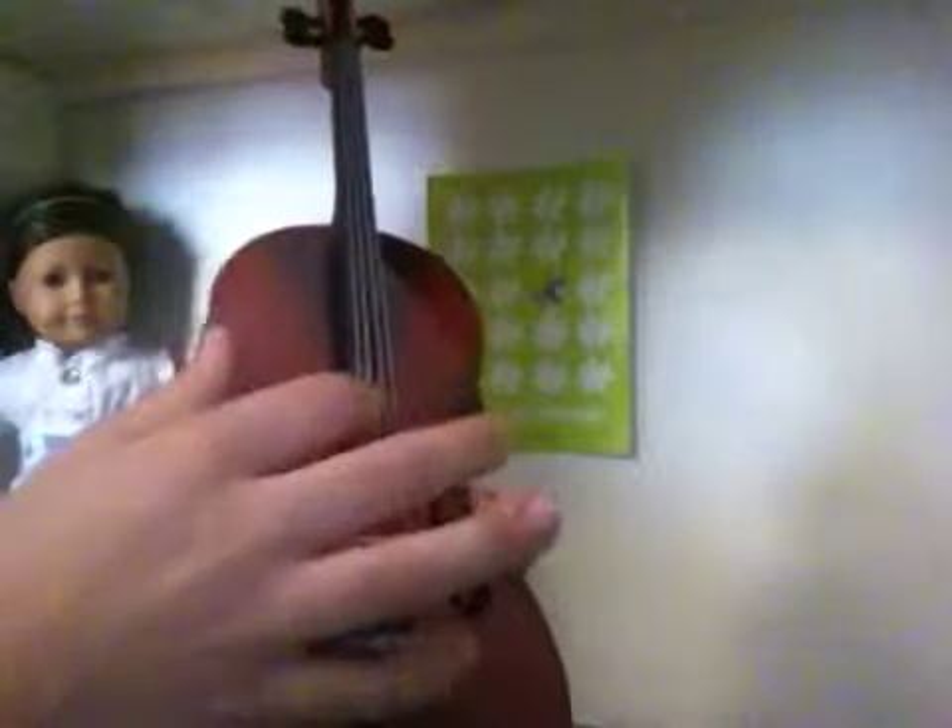Then I got a cello, and it is from AGey, and it's for Morgan. Super cute. And then it comes with this little Essential Elements book, which I have, so I thought that was pretty awesome.